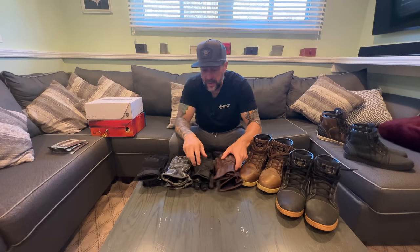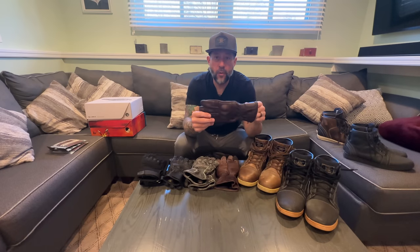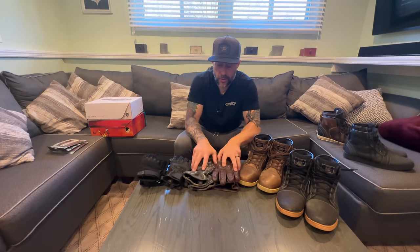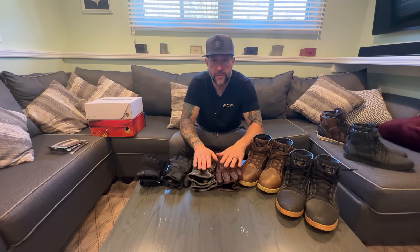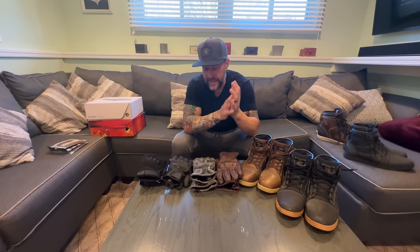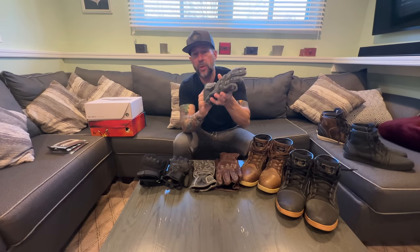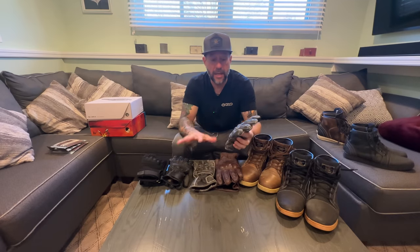For the fall and winter months I have two pairs I primarily use. I do have heated grips and ride all winter long. With heated grips and these gloves you're pretty much good to go, unless it's like 15–20 degrees out — then I have to rock my battery-powered or plug-in heated gloves because it just gets way too cold. But otherwise I'm rocking these — the Gauntlet full in black.